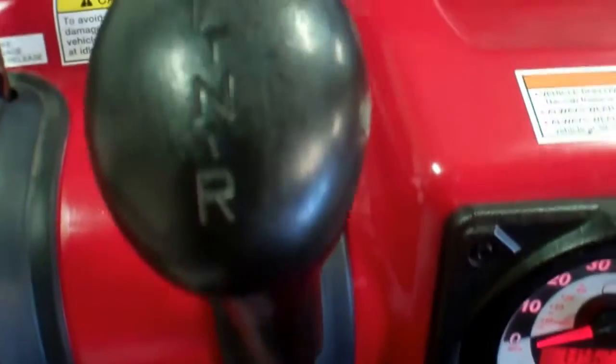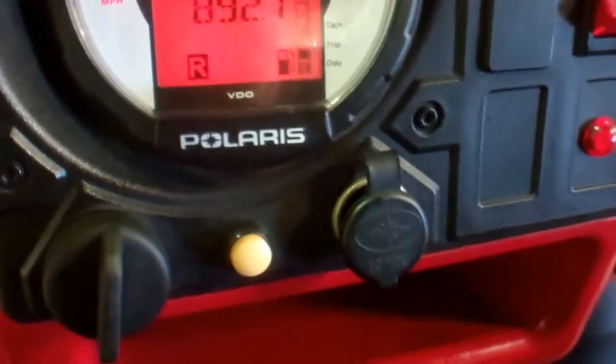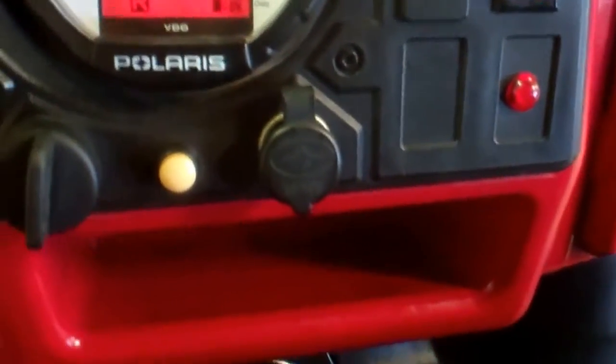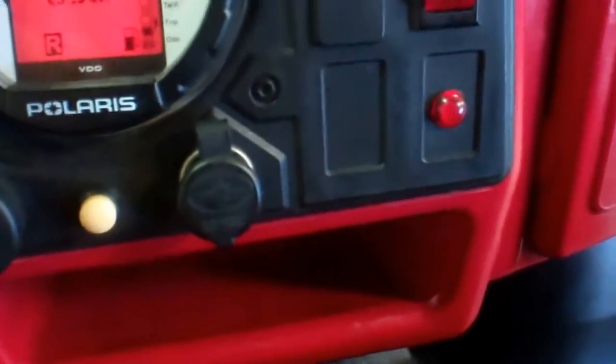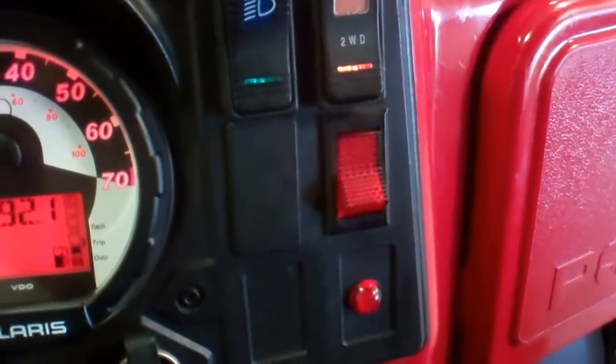Neutral, reverse, low forward, and high forward. Emergency brake. Key. Power outlet. You got your four-wheel or two-wheel drive switch, and brights or regular lights.